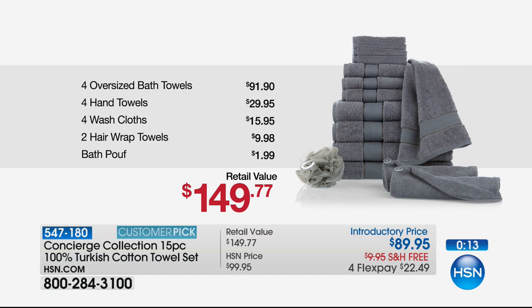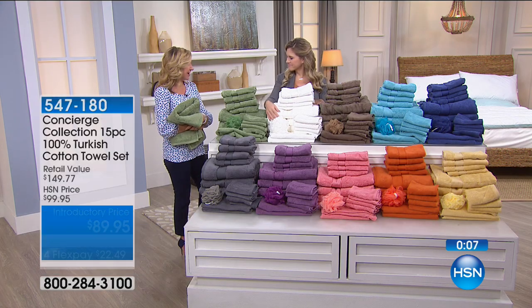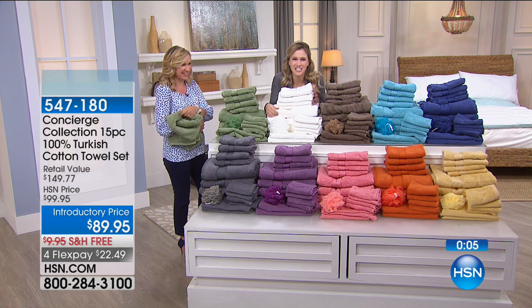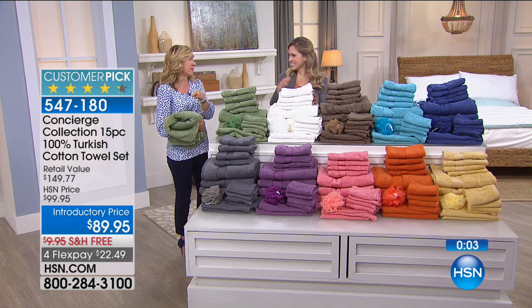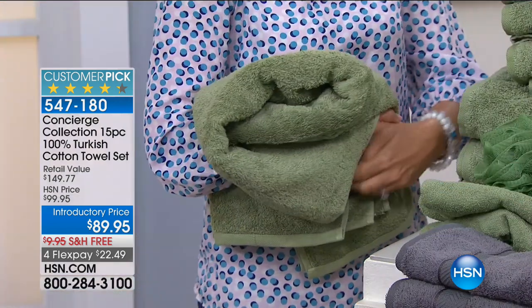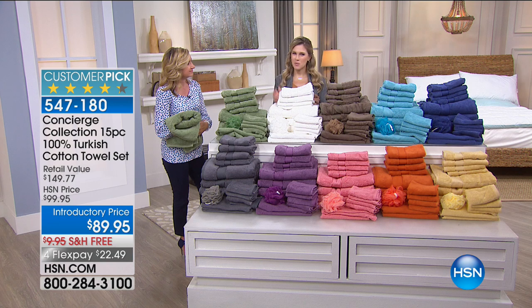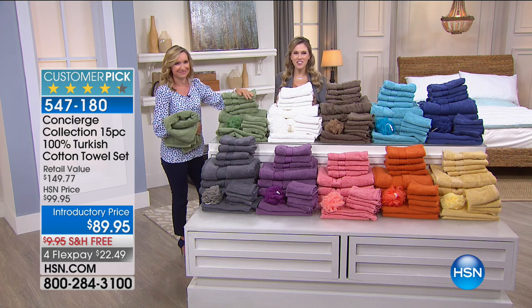Everyone needs towels. It's an accessory that wants to look good, but it has to feel good too, and it has to do its job — it has to dry. If yours are crusty and they've lost their absorbency, fabric softener does that. No fabric softener. Get new towels — it's one of the best things you can do for yourself. They are beautiful natural fiber, 100% Turkish — the best of the best. And that's what we try to bring you here at HSN.